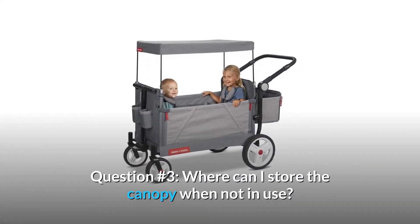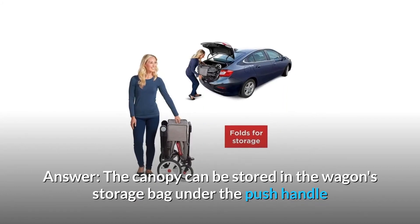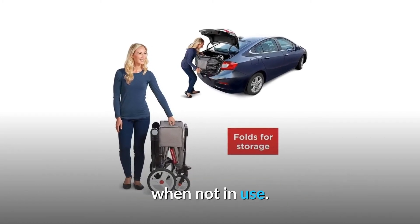Question 3: Where can I store the canopy when not in use? Answer: The canopy can be stored in the wagon's storage bag under the push handle when not in use.